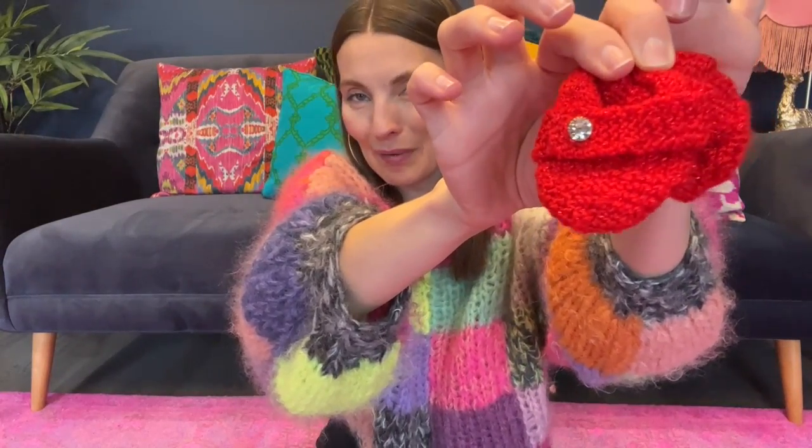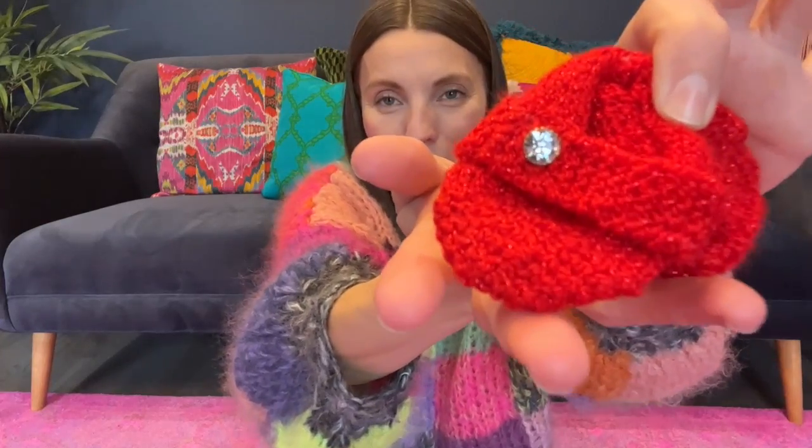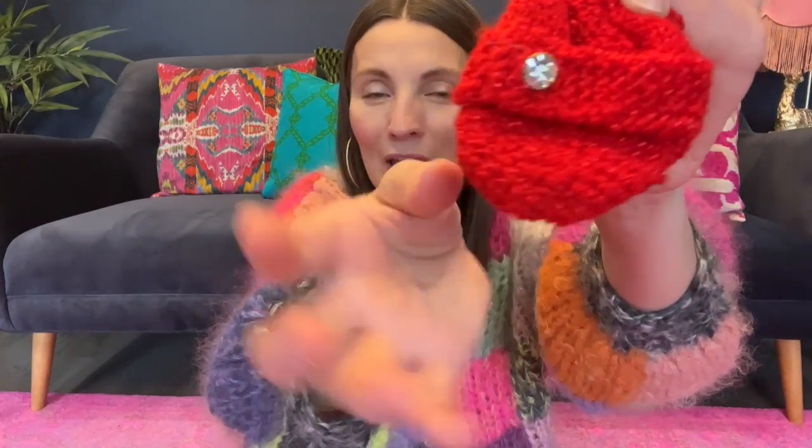Number seven: Ruby Slippers by Lion Brand Yarn. I actually made them in the Sparkle Ruby with a little rhinestone button and they're so sweet for baby to wear on her feet.